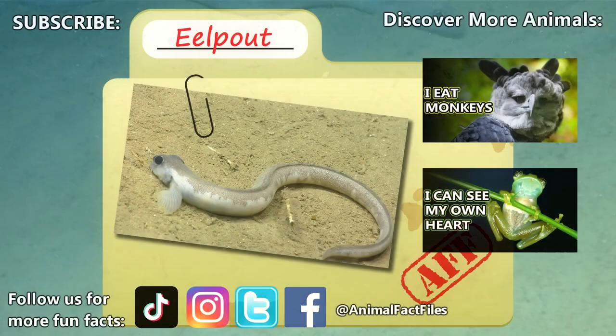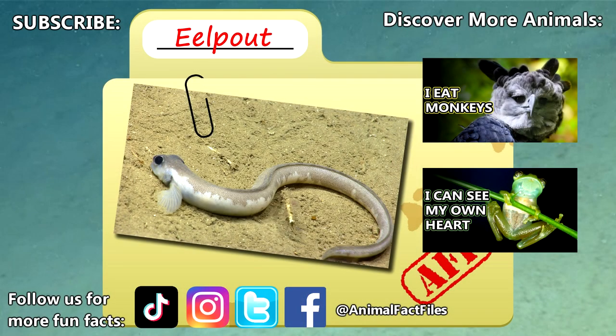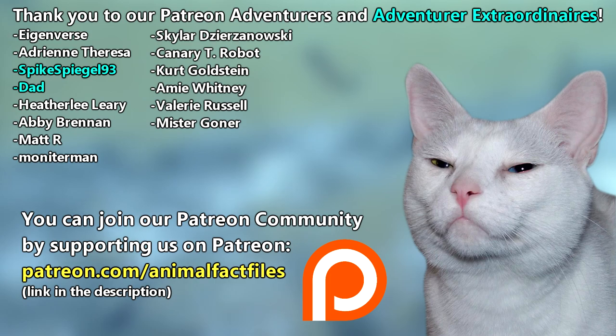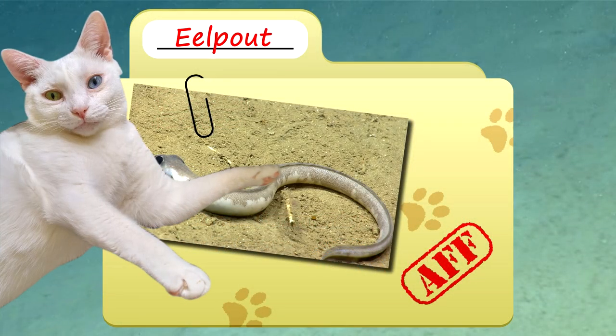For more facts on eel pouts, check out the links below. Give a thumbs up if you learned something new today. Thank you to our patrons, SpikeSpiegel93, Dad, and everyone else for their support of this channel. And thank you for watching Animal Fact Files.